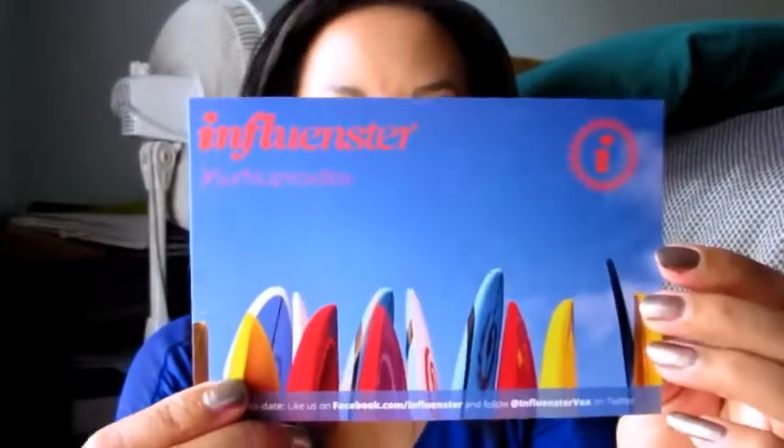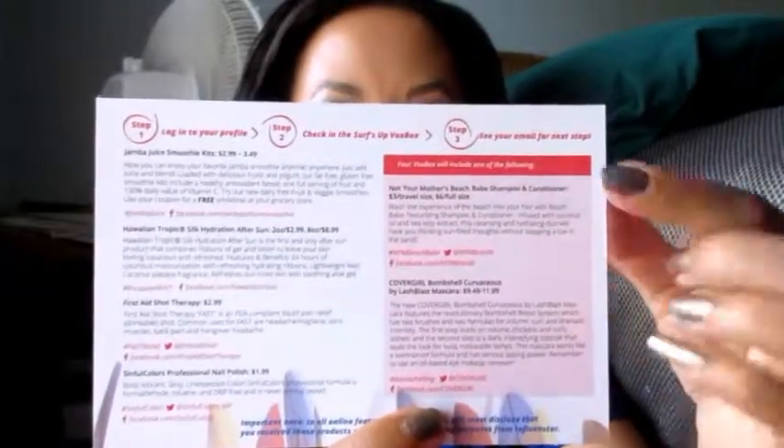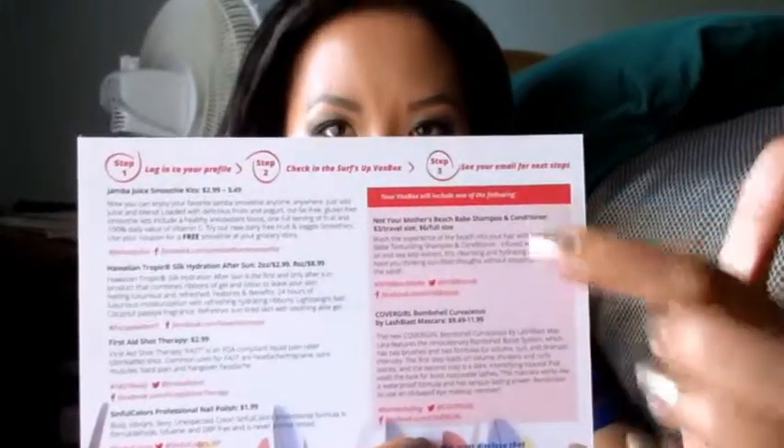This is the Surf's Up box, and this is the box it came in. I've already used up one thing that was in here. It comes with a card that explains the box, and the other side talks about the products you've gotten. Normally on this side it shows the optional product — there's always a choice of one of two things — and it explains both of them and talks about the prices of everything.